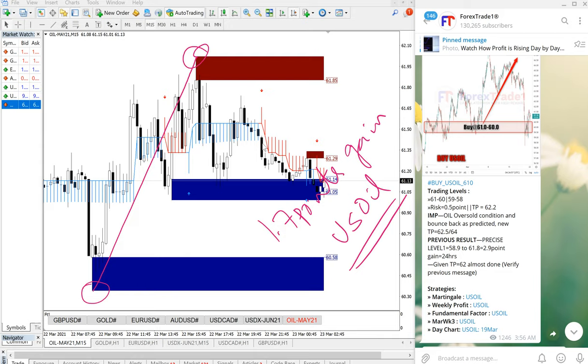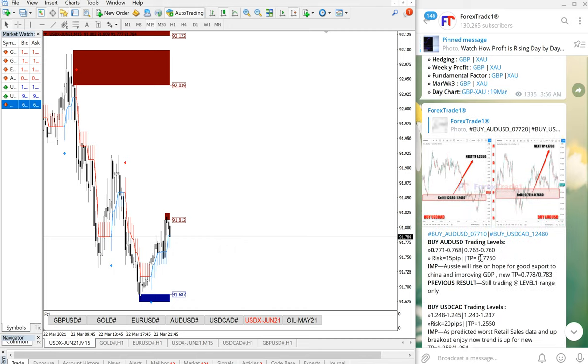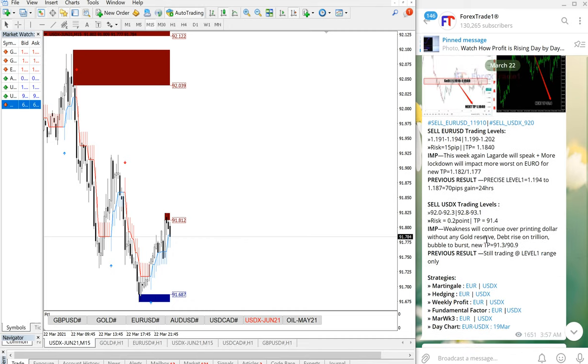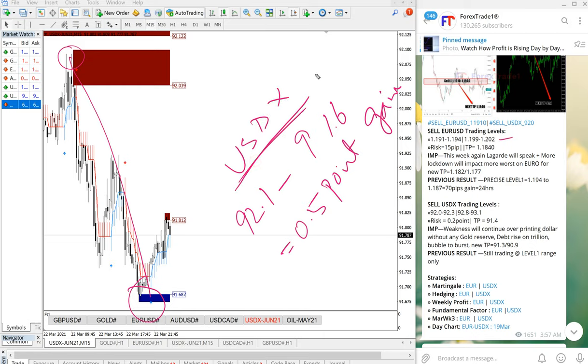Next we will move on to USDX performance. We are giving USDX and Euro together as a hedge signal. Euro did not perform — it was waiting from our given level with no performance. On USDX, as you can see in the chart, it performed from 92.1 down to 91.6, which is a 0.5 point gain on USDX.